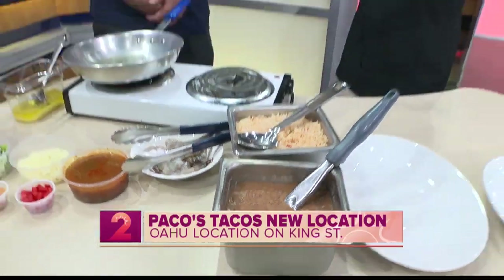Good morning. Buenos dias. I found out about you guys just a couple of weeks ago. Our very own Dallas messaged me and said, have you tried this Paco's Tacos place? He's new to the island, so didn't realize that you guys were new. I went, and I'm so obsessed, so I'm so excited to get you guys in studio.